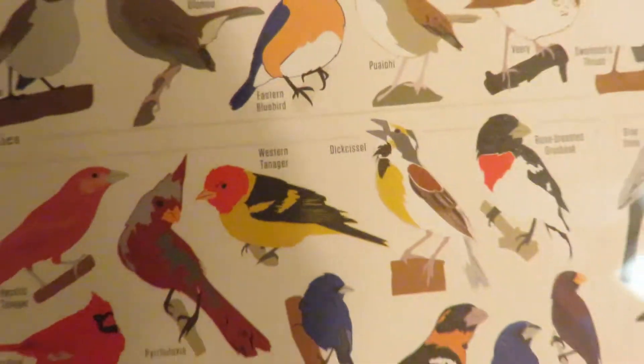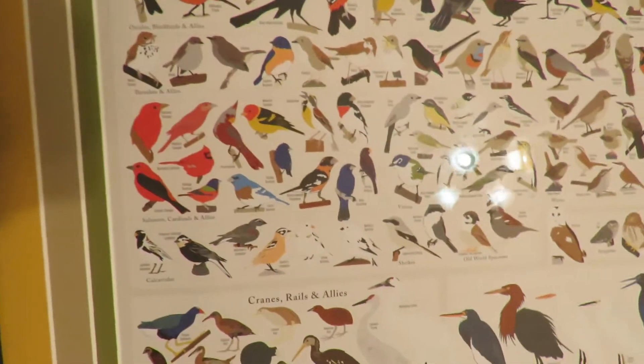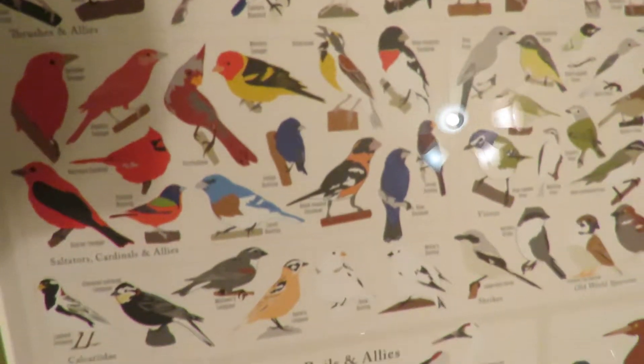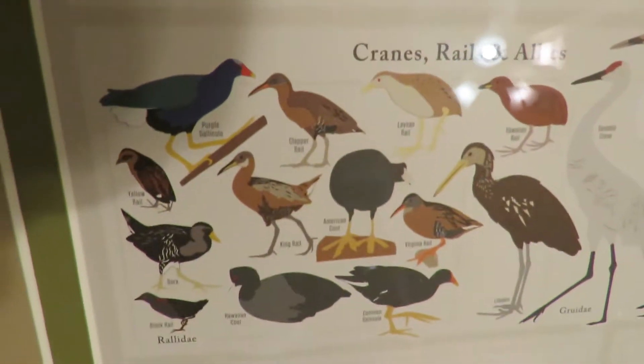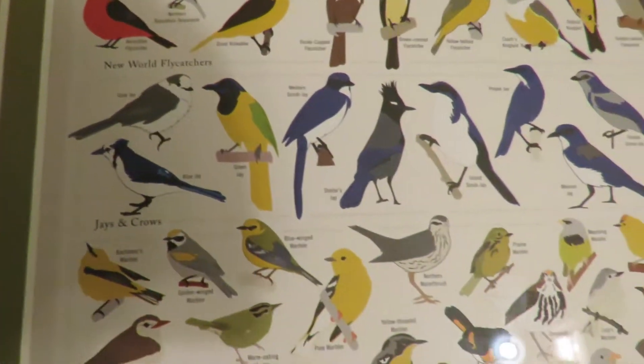Western tanager — I thought I saw a western tanager but got into a little bit of an argument with some people out in the field about what type of bird we had seen. Sometimes I'll spend a week trying to identify a bird, and people get really serious about it.